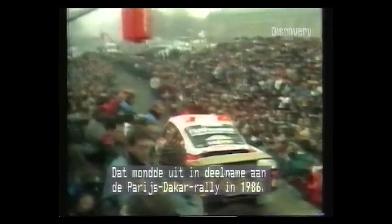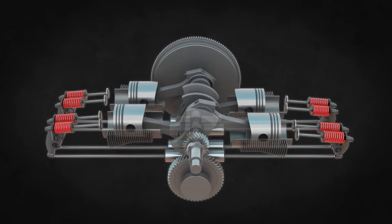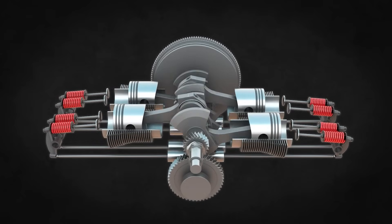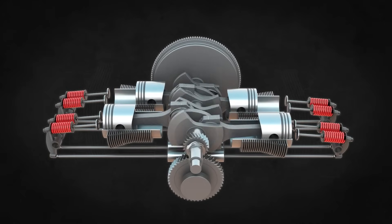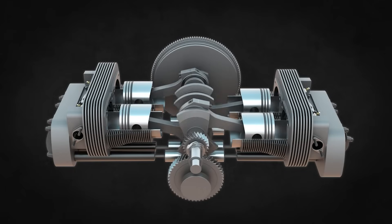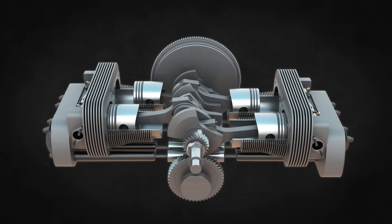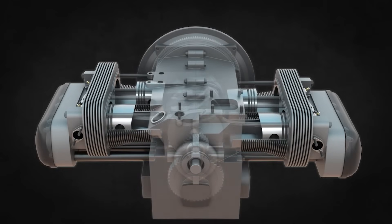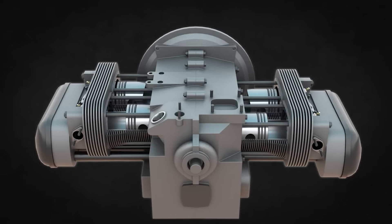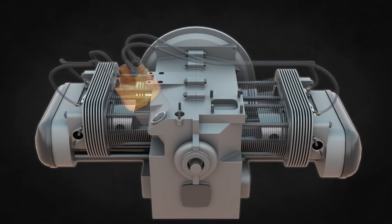First, let's break down what an air-cooled engine actually is. Unlike their liquid-cooled cousins, which rely on a network of water jackets, radiators and coolant hoses to manage heat, air-cooled engines use — you guessed it — air. The engine block and cylinder heads are adorned with fins, which increase surface area to dissipate heat. Airflow, either from natural movement like driving, or a fan, passes over these fins, carrying heat away. This design is beautifully simple: no water pumps, no radiators, no hoses to burst. It's lightweight, compact and mechanically elegant. But simplicity comes at a cost, and that cost is thermal management.